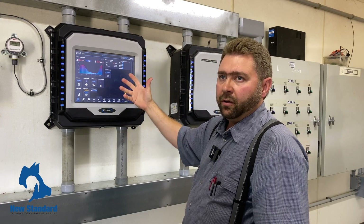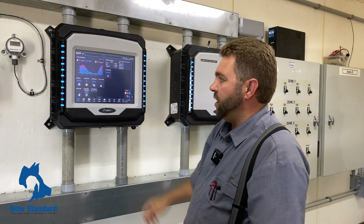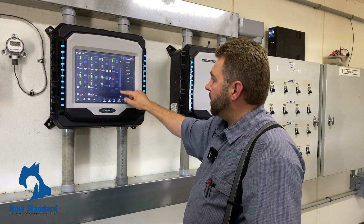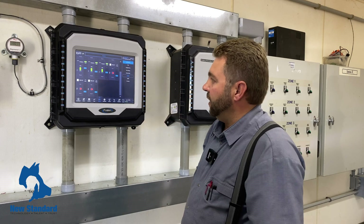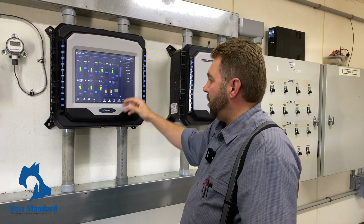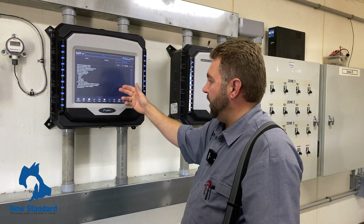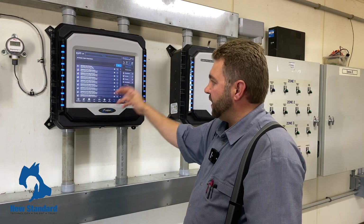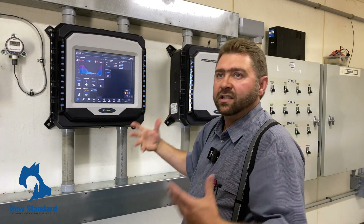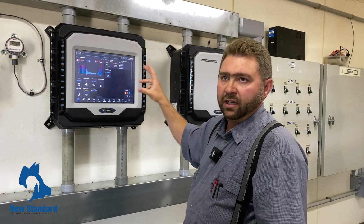Instead of searching through screens looking for different options — if you do need to change something, it's just a simple manual button here that you push and everything you need is on here. There are all kinds of different settings you can do. If you want to know the animals in the barn, your alarm system — it's right there. On the main screen, your alarms are right here. Even if you don't know there's an alarm present when you walk in, the light will be flashing and the whole screen will be giving you an idea that there's an alarm on something.